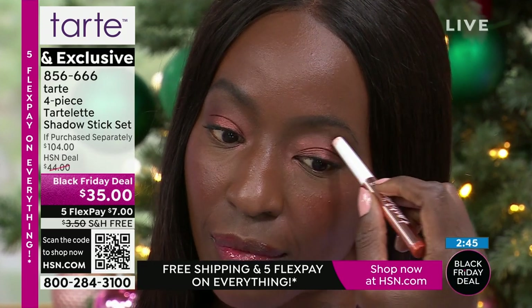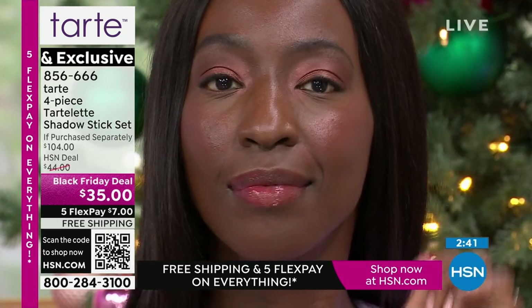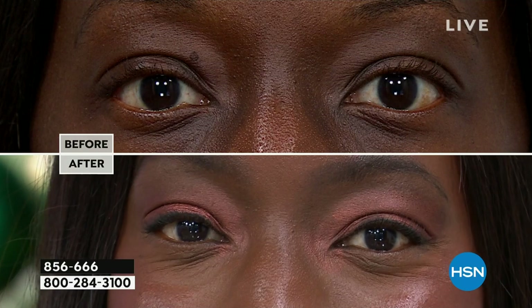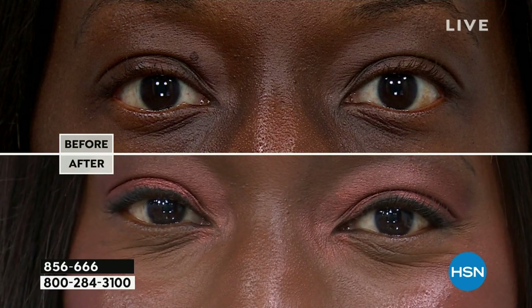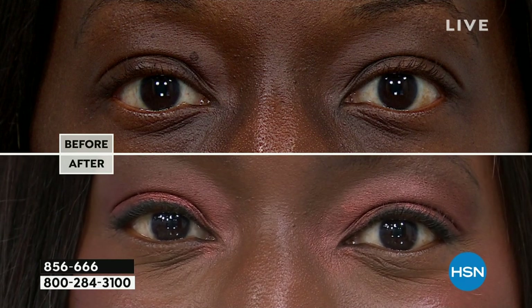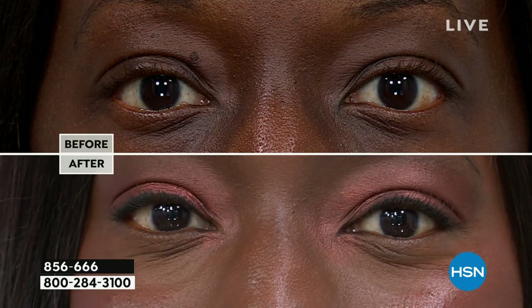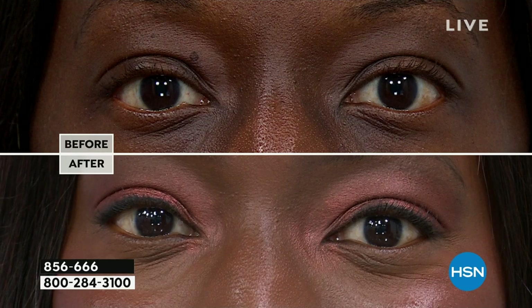We've got Aquanetta, who has more melanin in her skin, to show you the power of these incredible buildable creamy shadow sticks. They just make your eyes pop — look at the before and after. It makes the whites of her eyes look whiter, the color just pops at you. You don't know why; you just know these are beautiful eyes looking back at you.